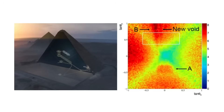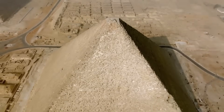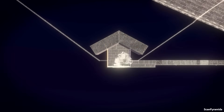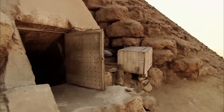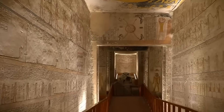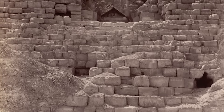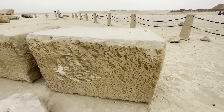Some researchers have proposed interpretations of scan data that differ from conventional archaeological understanding. While these alternative theories are interesting to consider, many experts suggest they may represent either natural geological formations or artifacts of the scanning process itself. Some alternative researchers have proposed fascinating theories about the purpose of the pyramids that go beyond conventional archaeological understanding, though mainstream archaeology offers different explanations.